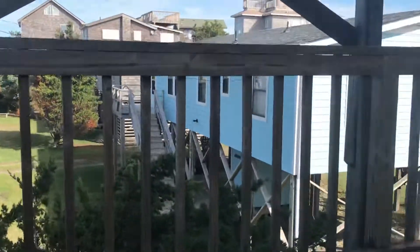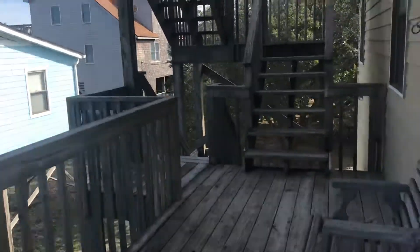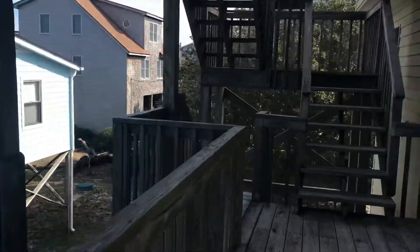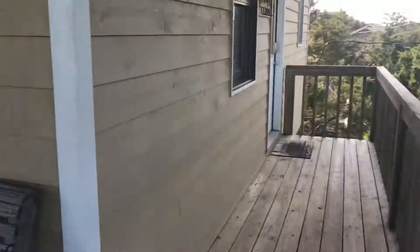On this level, you have a covered deck — nice if you're wanting to avoid the sun.